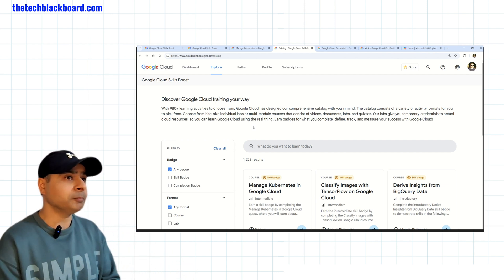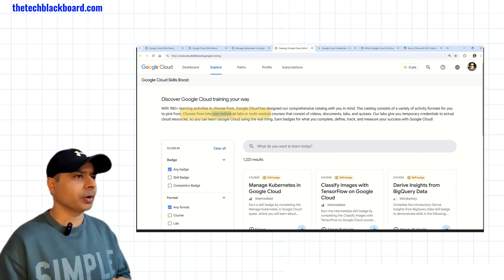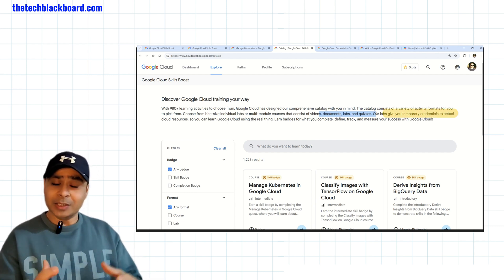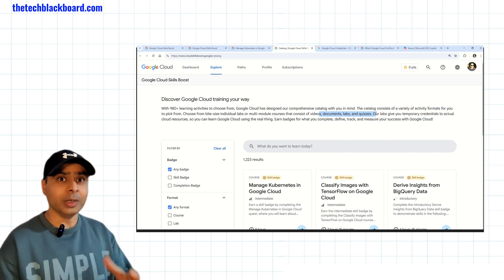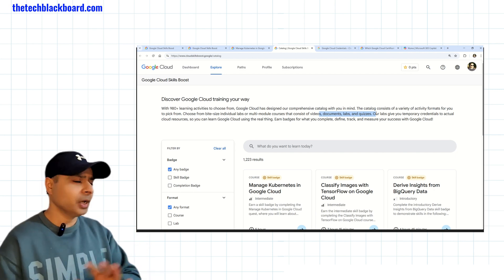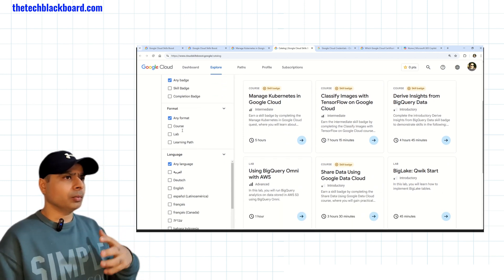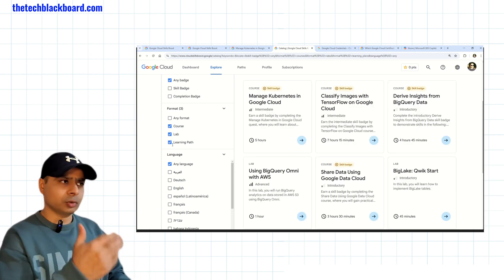There are loads of topics and technologies you can learn. The best part is the learning labs are really bite-sized and small time-takers, so you can finish them here and there whenever you get some time. There will be videos, documentation, labs, and quizzes. When you are doing these courses and certifications, Google will give you temporary credentials, and using these credentials you will be able to explore all the services and resources provided by Google — so it's not a dummy course where you just read theory. You will have hands-on labs. On the screen you can also see multiple filters: any badge, skill badge, completion badge, and you can choose formats like courses, labs, or learning paths.